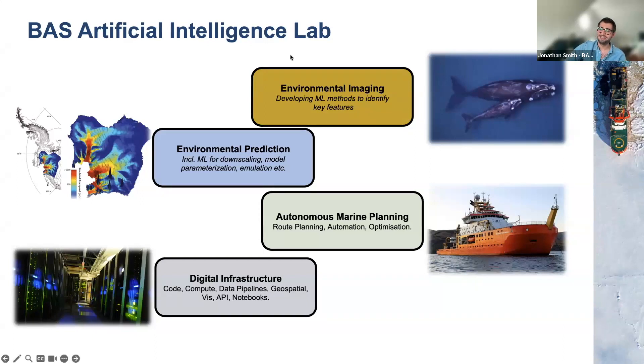All three of those key areas are underpinned by a digital infrastructure, which requires software engineers, pipelining, geospatial data, notebooks, and APIs.